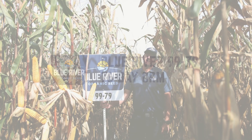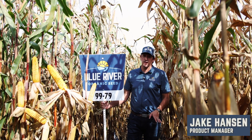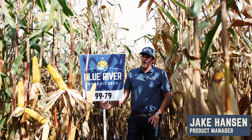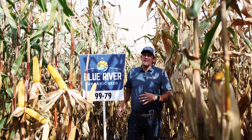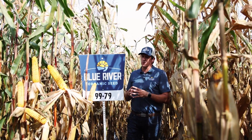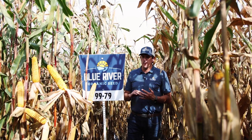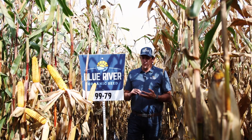Blue River 9979 is a 79-day hybrid — the earliest hybrid in the Blue River lineup. It's been a very nice product in zone, meaning 80-day corn country, where it's going to do extremely well. It has a real nice green quality to it and is more of a flinty type grain.